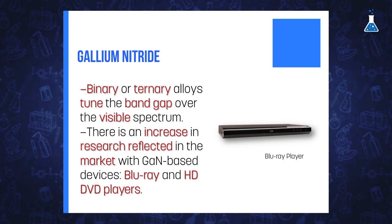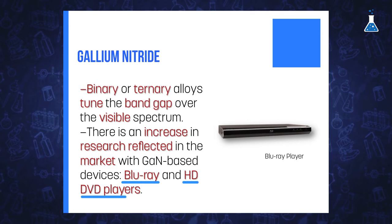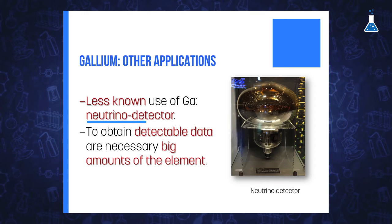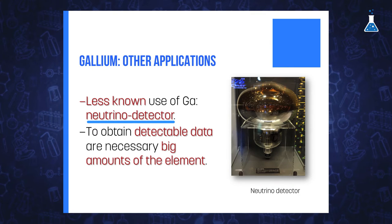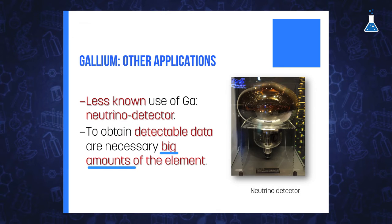The increase in research about gallium nitride has been reflected in the market, where it has been prominent since 1999. Gallium nitride-based devices include Blu-ray, HD, and DVD players. A less known use of gallium, but also relevant, is as a neutrino detector, although big amounts of the element are necessary in order to obtain detectable data.